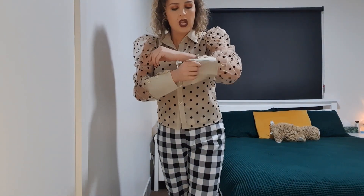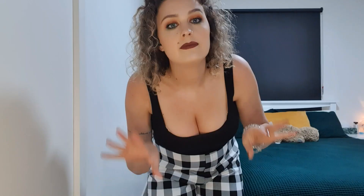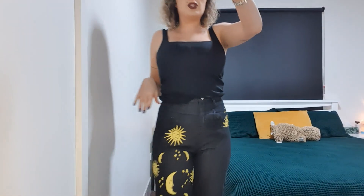There was one other Nasty Gal item I actually loved — a big red sweater. I'll show you a photo or clip of me wearing it. It's in the wash right now, which just goes to show how much I've been wearing it.